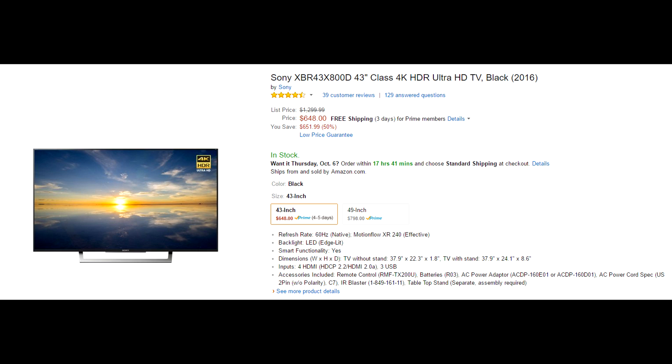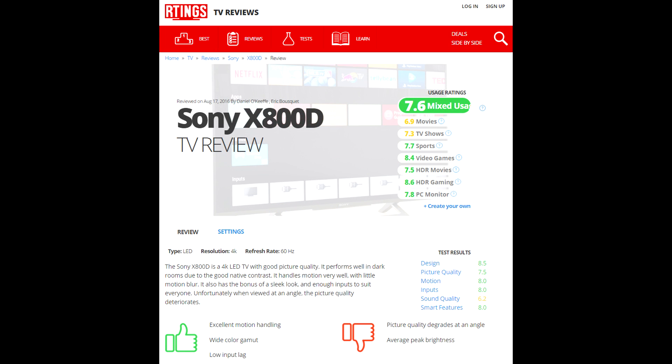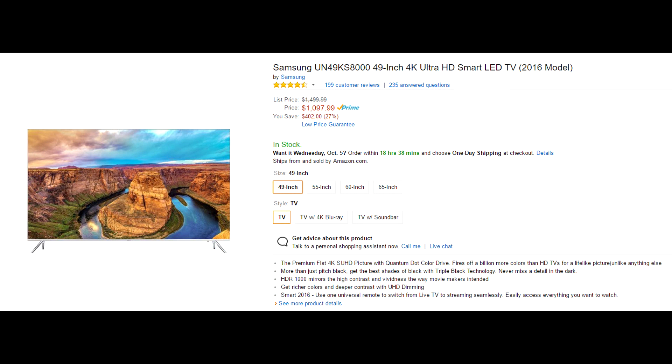Next up is the Sony X8000D series, which comes in 43 and 49-inch displays. It is a bit more expensive — Amazon currently has it 50% off and it still comes in at $650. But for the price, the quality is better than the Samsung we just mentioned: it has a wider color gamut so you'll see colors that the previous TV couldn't produce. The input lag is also low when playing games, so this is definitely one to look at.